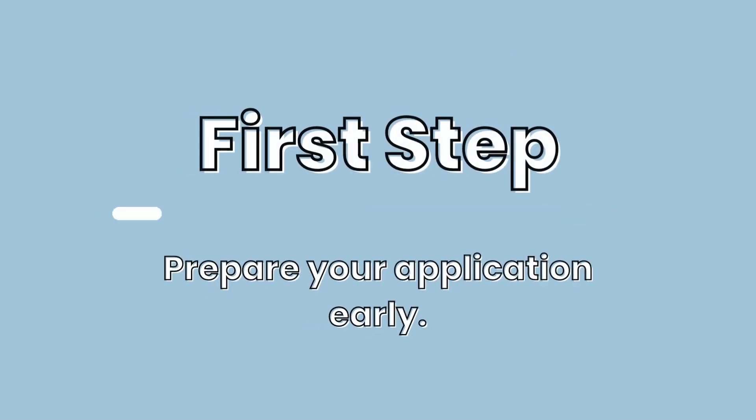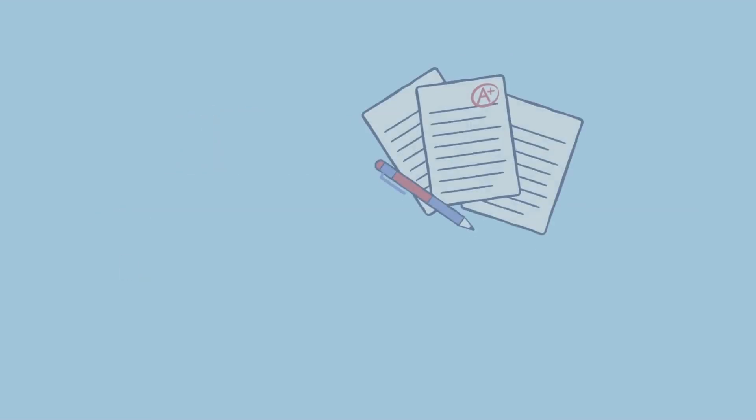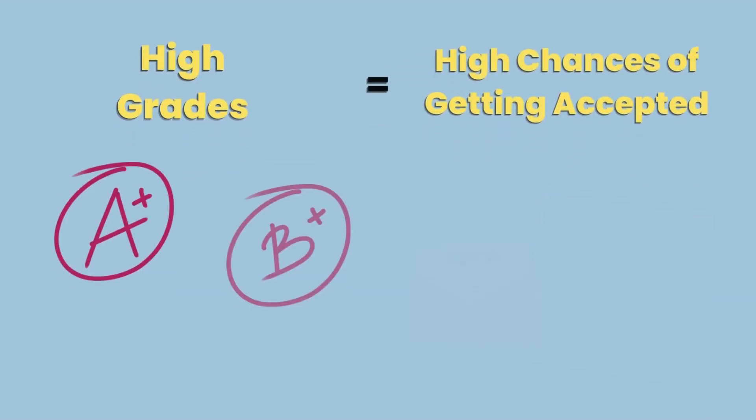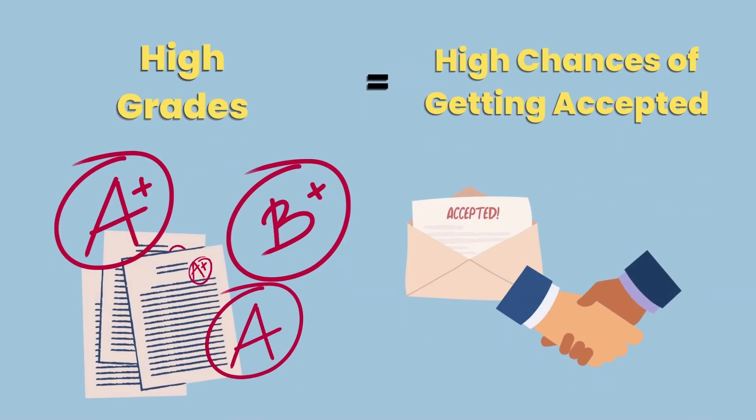Step 1: Prepare your application early. Most institutions nowadays rely heavily on entrance exams and grading systems for their selection criteria. The higher grades you have, the better chances you have to stand out among numerous other applicants. Your applications for admission and scholarship proposals are also going to be scrutinized, so preparing them early goes a long way as it helps you upgrade and update them on time.